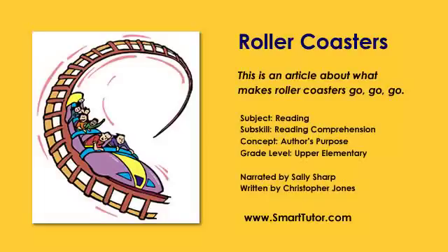If you like our stories, please leave a five-star review on iTunes. For more stories, go to smarttutor.com.